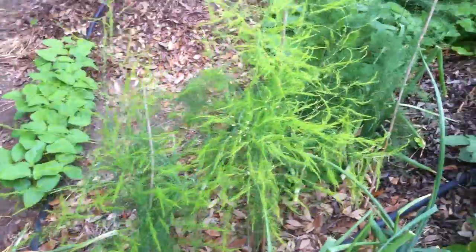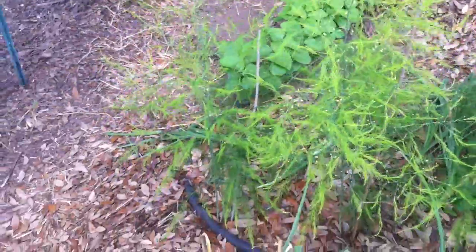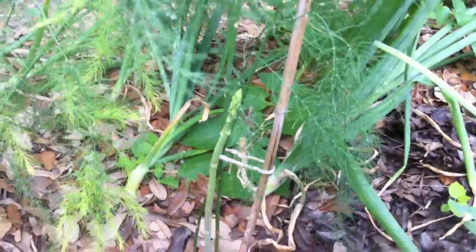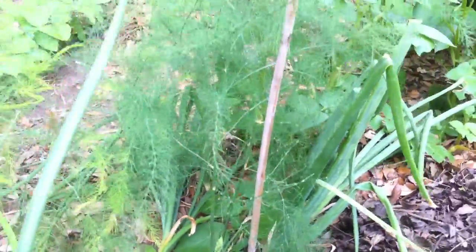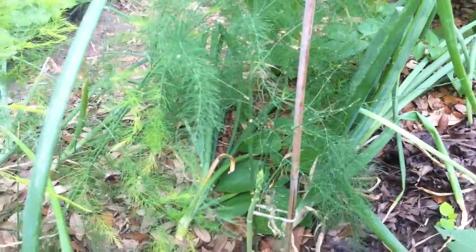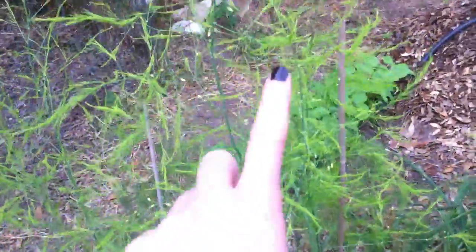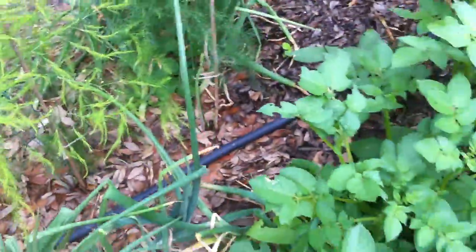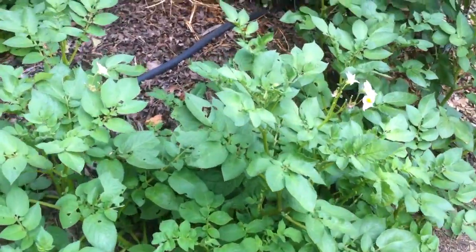Here's our asparagus growing up in the middle, and I'm totally excited about this. Asparagus apparently you can't eat for like three years, or until the third season, because you have to let it get established. But look — that's the beginning of asparagus! It's got two different kinds of growth: darker green fronds, and then these things that look like asparagus spears which turn into this brighter green stuff with tiny flowers coming out.